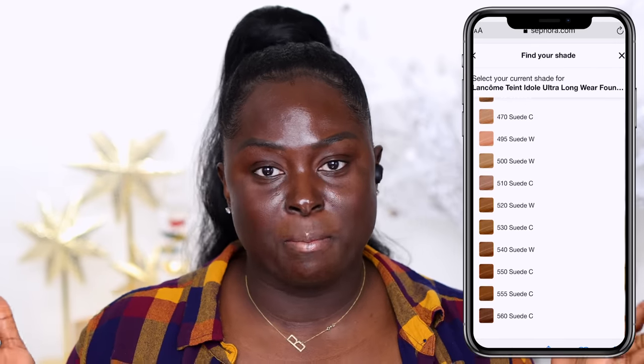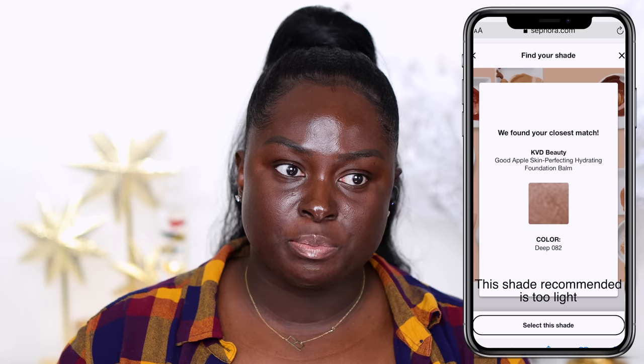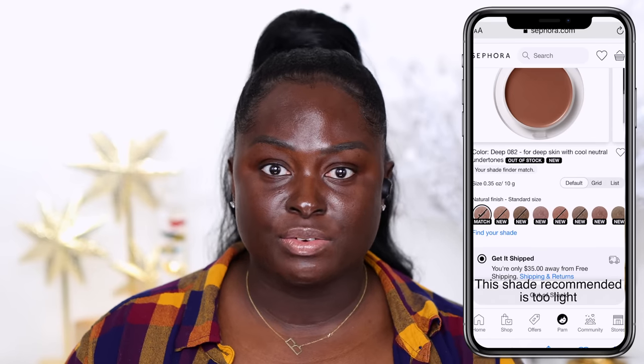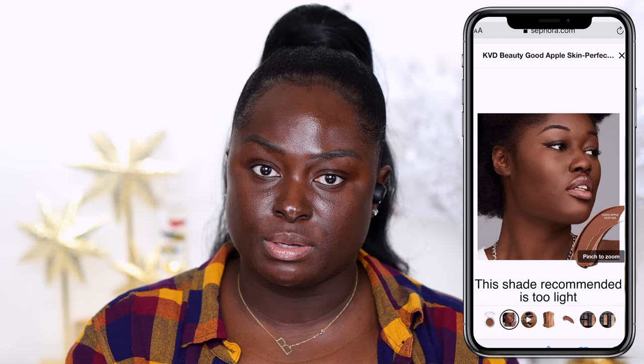I'm like, how do I not have a foundation match? I have a match in True Portrait, I also have a match in the Locket Foundation — so how come I don't have a match in this particular foundation launch? Based on my foundation search, I decided not to even bother with this foundation because there isn't going to be a shade for me. The pictures on the website were not translating into something I thought would match me.